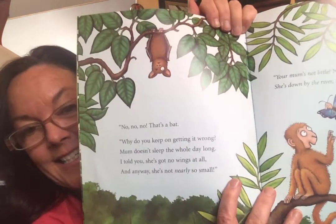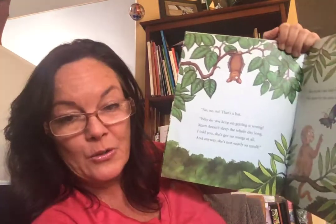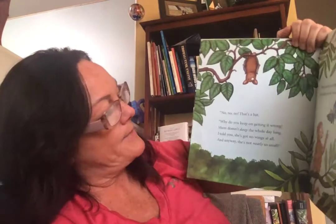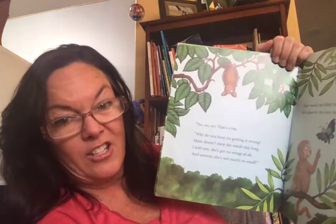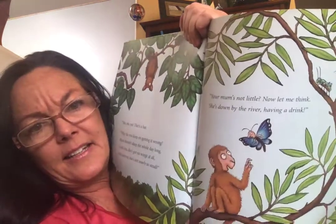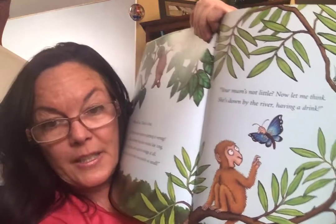No, no, no. That's a bat. Why do you keep on getting it wrong? Mom doesn't sleep the whole day long. What is that word — nocturnal? Awake at night? I told you she has got no wings at all. Anyway, she's not nearly so small. "Your mom is not little. Now let me think. She's down by the river having a drink."